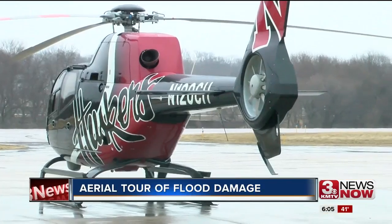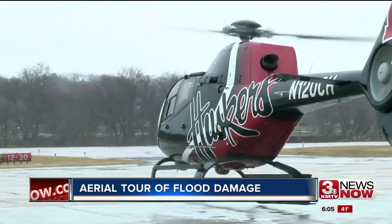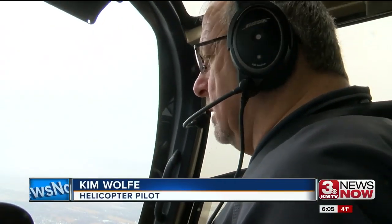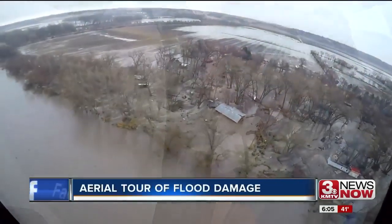Kim Wolf has been flying almost non-stop since the flooding began last week, first rescuing people and delivering supplies. It's really emotional because these people are really uncertain what's going to happen. Even though they're safe, their property may be destroyed.